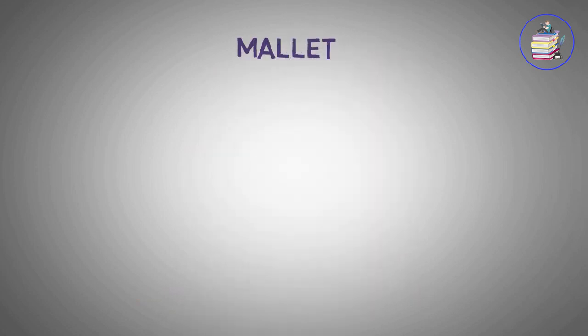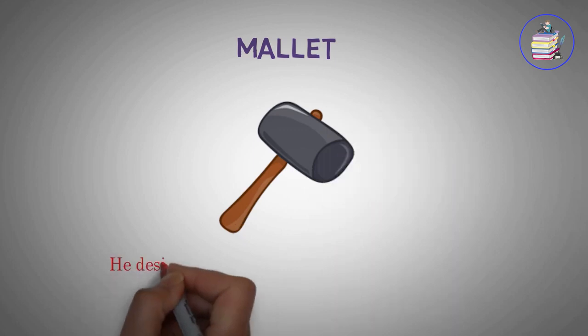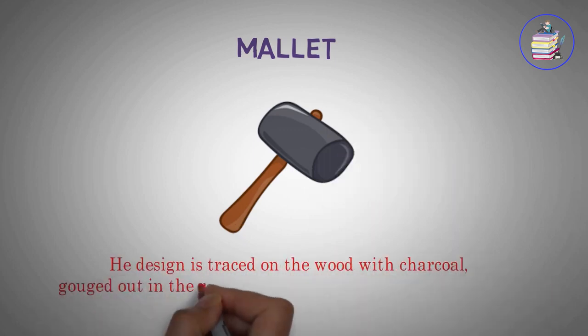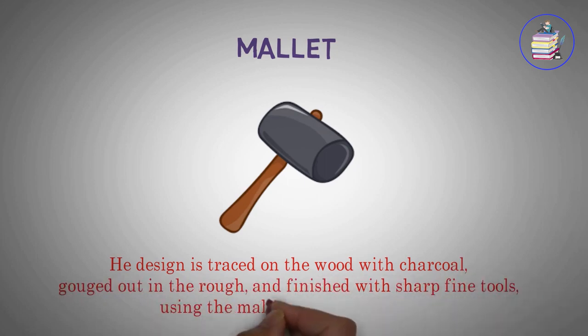Mallet. The design is traced on the wood with charcoal, gouged out in the rough, and finished with sharp fine tools, using the mallet for every stroke.